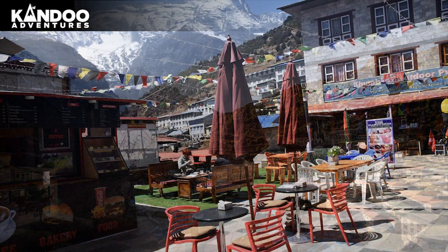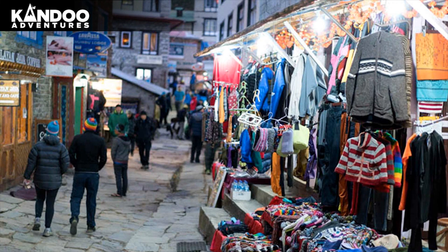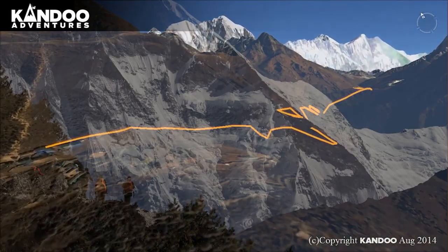Day 4: Acclimatisation Day in Namche Bazaar. Namche is tucked away between two ridges and has lots of lodges, tea shops and souvenir shops. It is a great place to spend a day acclimatising before heading off towards Temboshay. You will go on a walk up to the Everest View Hotel to assist in acclimatisation.